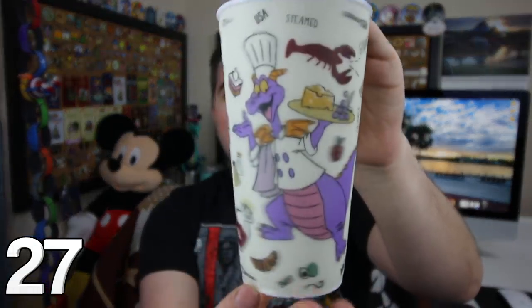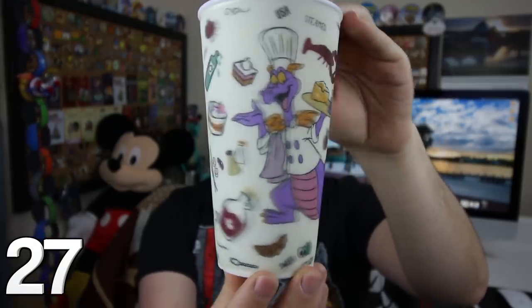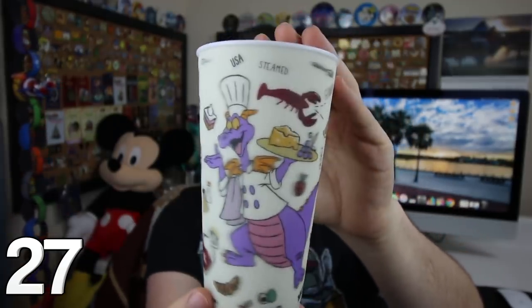Now we're getting into the non-porcelain mugs. The first one is from the Food and Wine Festival 2018 — you can see Figment right there. These mugs change as you move them around. There were three different ones to choose from, but obviously I had to choose Figment. It's a plastic one and very cool.